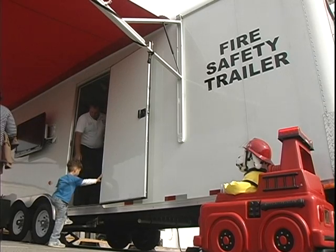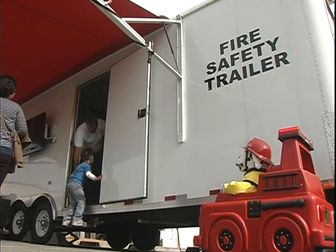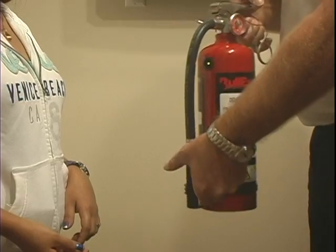Here we're displaying our fire safety house, our fire safety trailer. It has a lot of unique features in there to help teach adults, all the way down to children, different fire safety techniques.